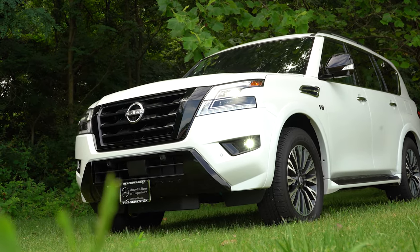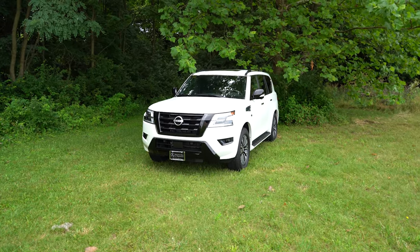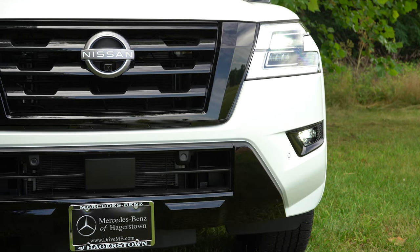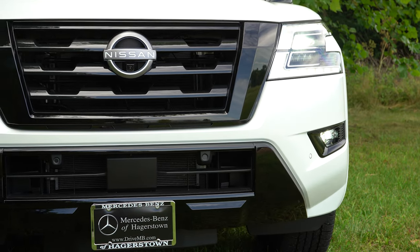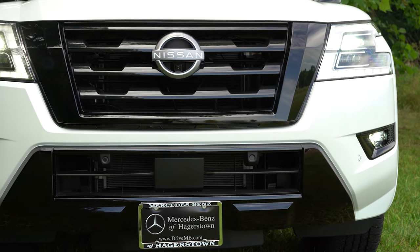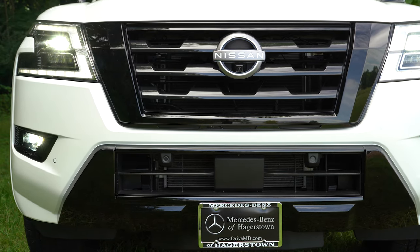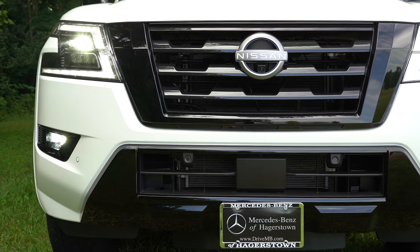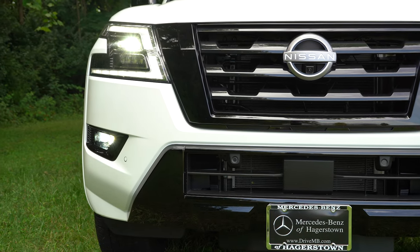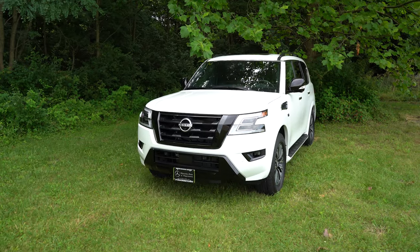Here she is — the new 2022 Nissan Armada. Starting up front, there is a V-motion front grille in typical Nissan fashion with chrome surrounds for all trim levels. But since we have the Midnight Edition, you're looking at gloss black surrounds on that front grille. It looks good even on this white exterior. The gloss black ties together with gloss black accents around the fog lights down below and the gloss black accents on the lower portion of the front bumper as well.